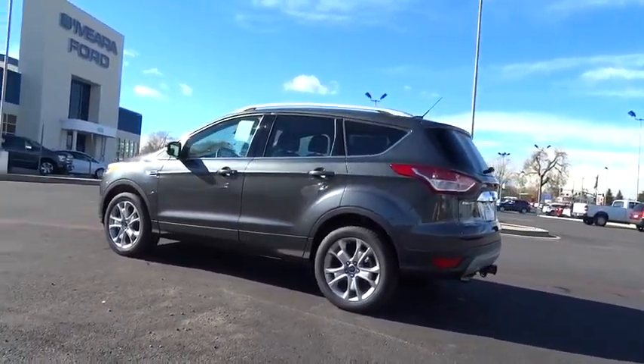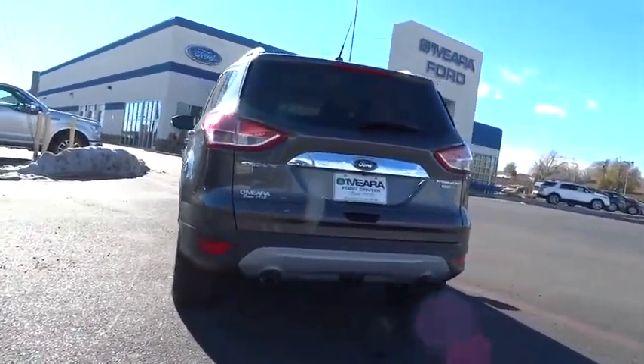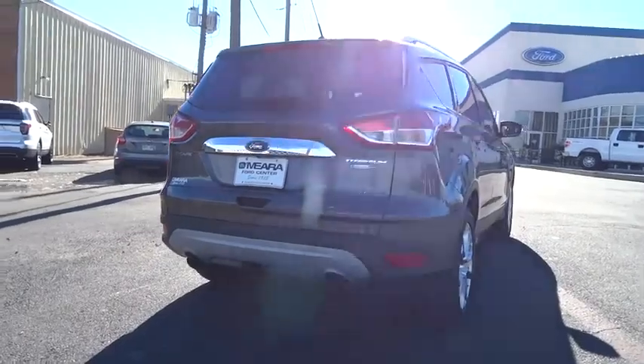Power door locks, passenger airbag, airbags, leather seats, tachometer, heads-up display, heated passenger seat, power-heated outside mirrors, driver memory seats.